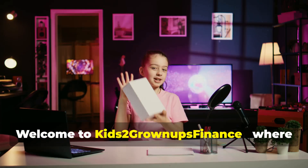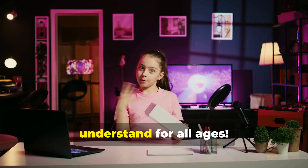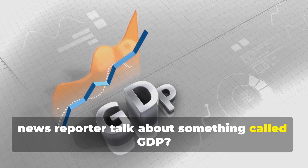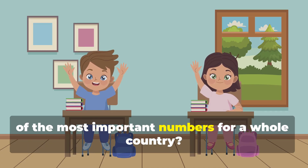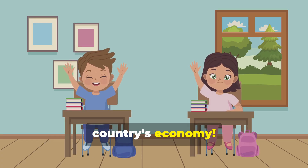Welcome to Kids 2 Grown-Ups Finance, where we make money and investing super easy to understand for all ages. Have you ever heard your parents or a news reporter talk about something called GDP? It sounds kind of boring, right? But what if I told you it's actually one of the most important numbers for a whole country? It's like a giant report card for a country's economy.